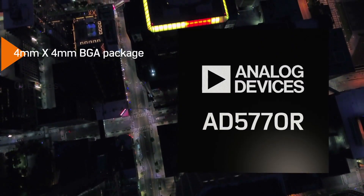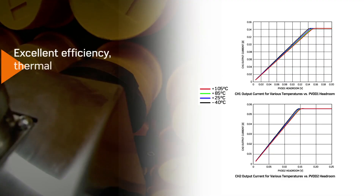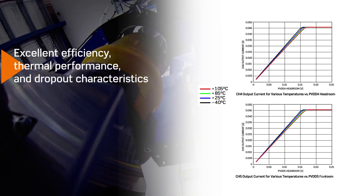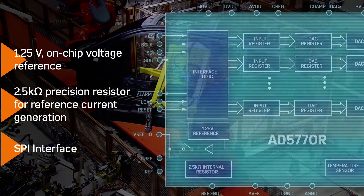Footprint reduction of up to 80% versus discrete components and a wide supply over temperature. Excellent power efficiency and thermal performance with dropout as low as 0.245 volts. An on-chip voltage reference, precision resistor, and SPI interface for built-in intelligence.